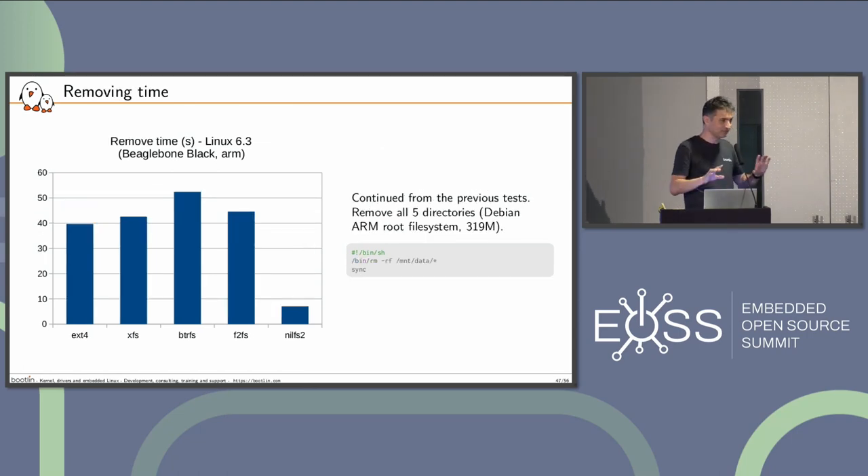Lots of tests — let me highlight a few lessons learned. The removal time is quite long. It always feels weird — the time you need to erase a directory in Linux is because it probably needs to be done atomically, so it's a complex operation. The best one for removal was definitely, by far, NilFS2. So if your system is mostly about removing files, that's the choice.